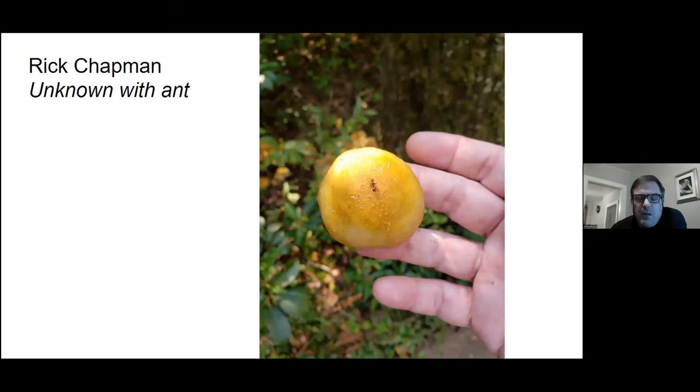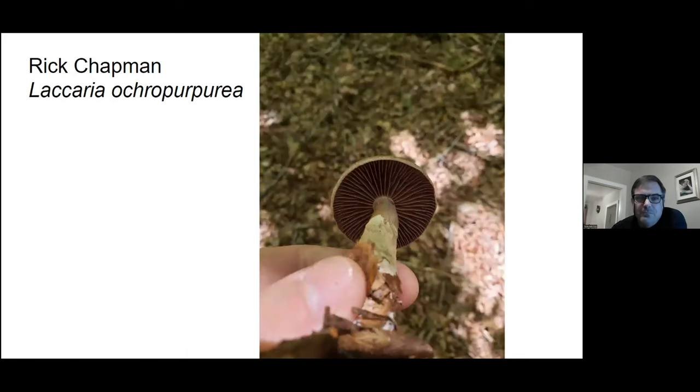I don't know what that mushroom is, but it's got a happy little ant in the middle of it. Here is the purple-gilled Laccaria — people apparently thought this was very photogenic this year, you're going to see this several times.